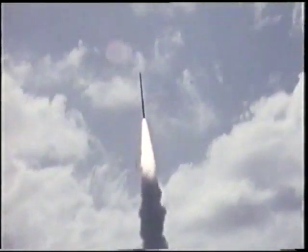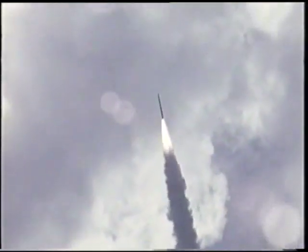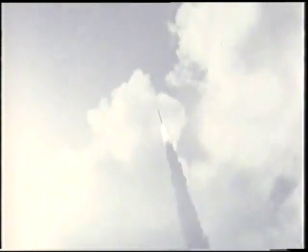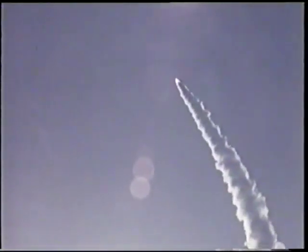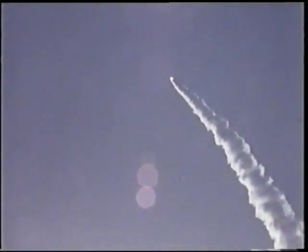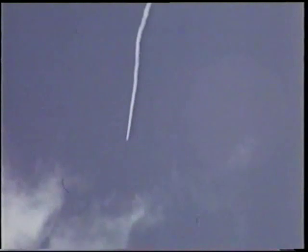The San Marco Equatorial Range is a fully equipped range for the conduct of peaceful scientific investigation of space and the upper atmosphere. The range is available for use by any nation or organization interested in conducting space research and exploration. It is the role for which the San Marco Equatorial Range was conceived. It is the role the San Marco Equatorial Range accepts. It is the role which the San Marco Equatorial Range has achieved.